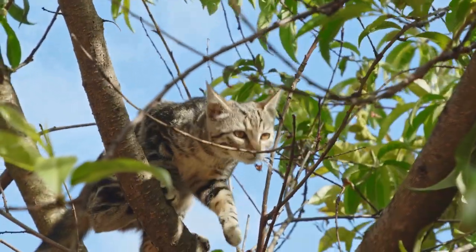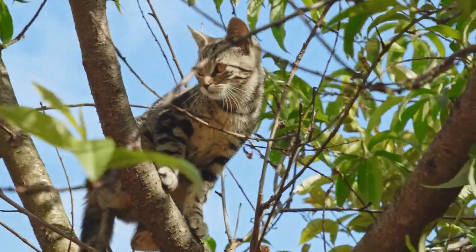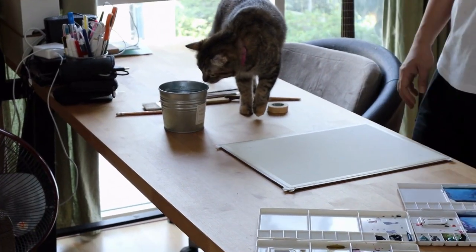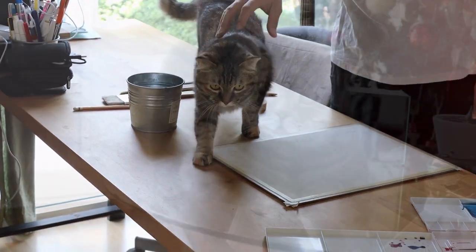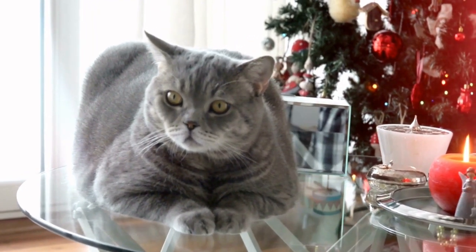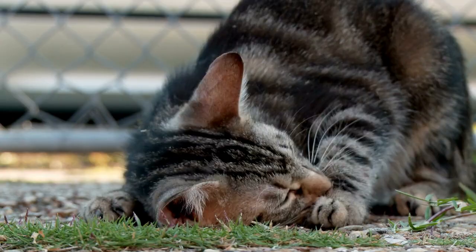Tabby cats are one of the most classic looking domestic cats, most likely because tabby cats are the most common. If you ask someone what type of cat they have, chances are high they say that they have a tabby cat. Let's get to know this popular kitty.